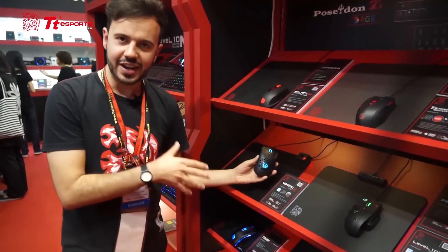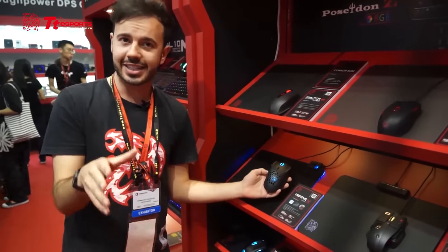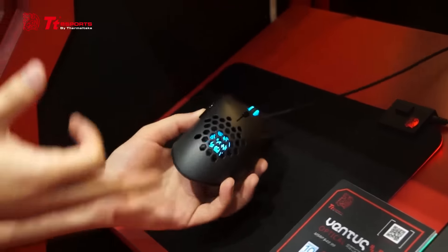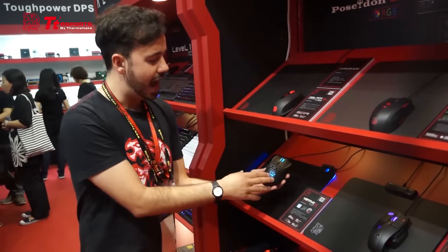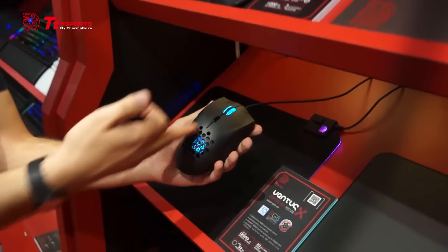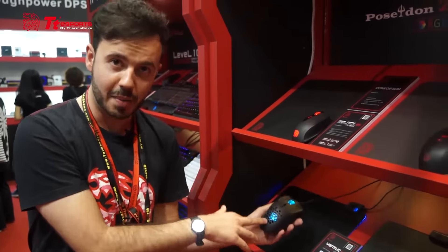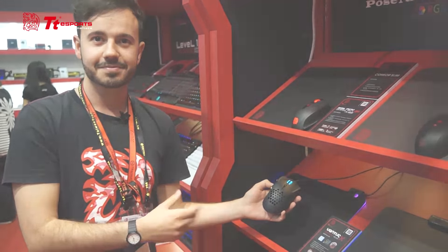With the Ventus X, our bestselling mouse, fans asked for an optical version — so that's exactly what we're bringing out. Expect the brand new Ventus X Optical gaming mouse available around July of this year. It includes a brand new Pixart 3360 sensor, 12,000 DPI, a full RGB design that's digitally controlled, the weight system at the back, adjustable button macros, and inbuilt memory. The Ventus X Optical is coming out in July or September for an MSRP of $49 US dollars.